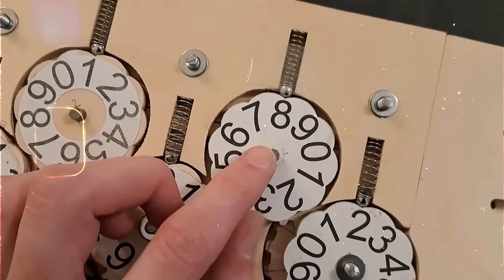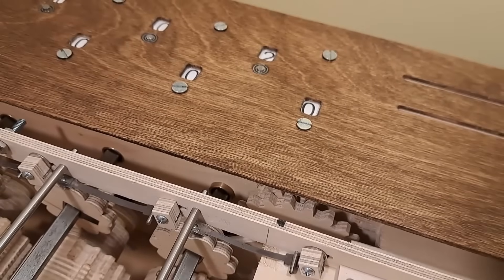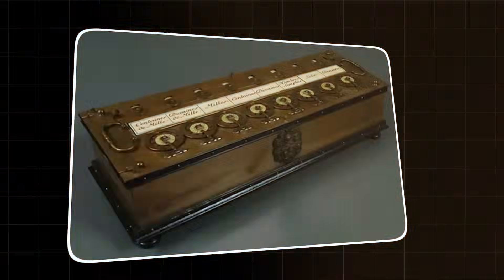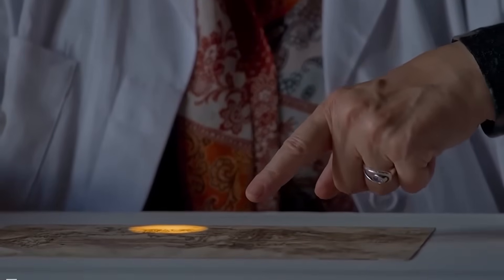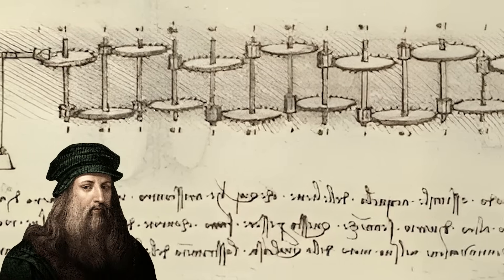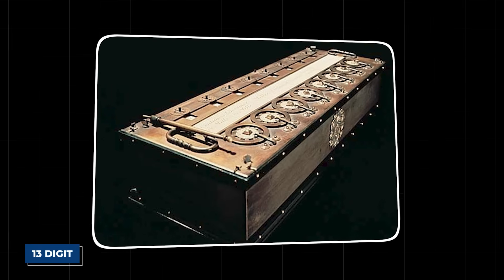When one wheel completed a full rotation from 9 back to 0, a special tooth would engage the next wheel, pushing it forward by one digit. This is the fundamental principle of all mechanical calculators, the same logic that allows a car's odometer to track miles. The scans even uncovered faint, previously unreadable annotations next to the gears, notes about ratios and counting. Da Vinci didn't just draw a pretty picture of a machine, he had worked out the math. It was a fully realized blueprint for a 13-digit adding and subtracting machine.